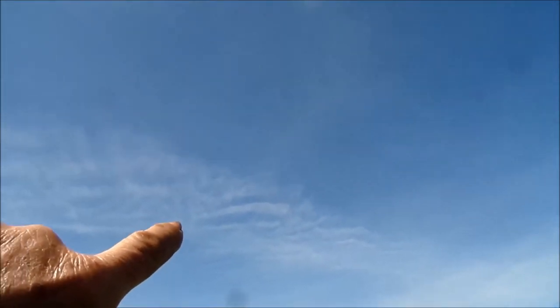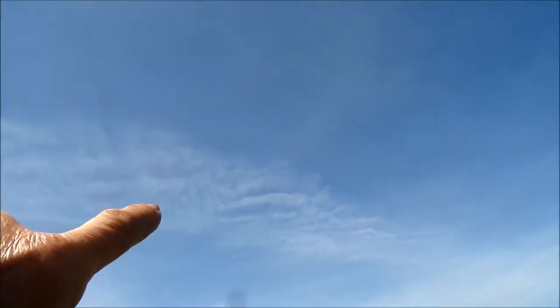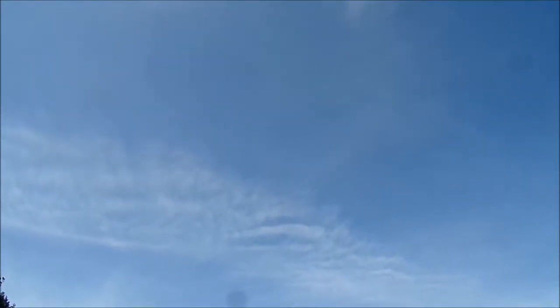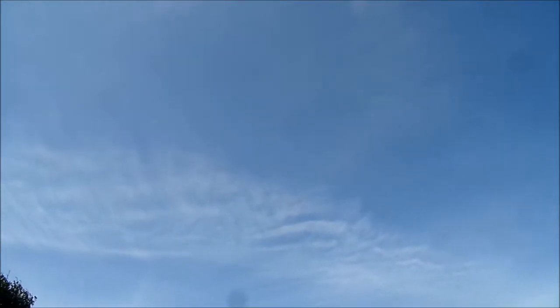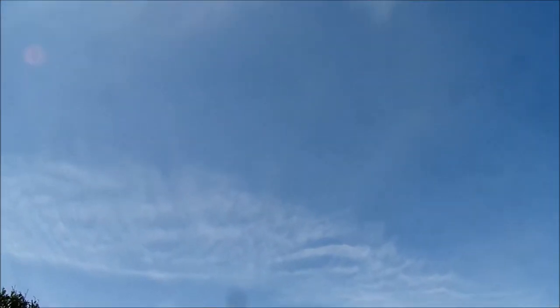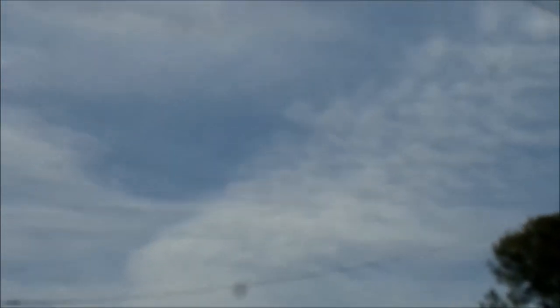This part here — what I call the zebra stripes in the clouds — are the electromagnetic manipulation through the cell phone GWEN towers and/or mobile or other expanded radar microwave transmissions. And here we see the lining as well, zebra cloud action happening here.